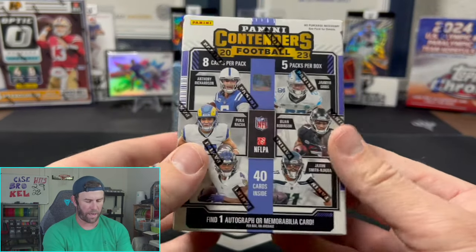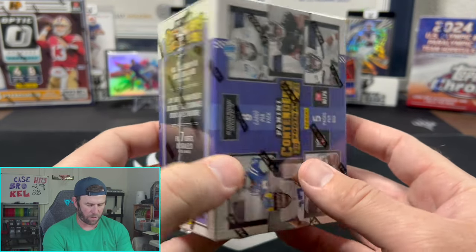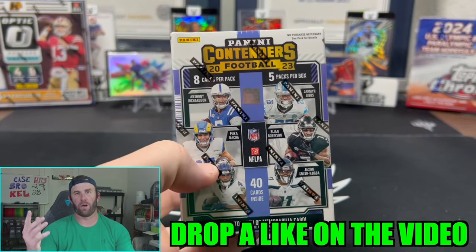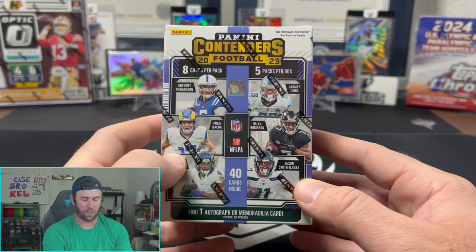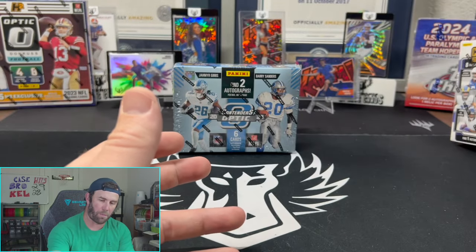We have a Contenders hobby blaster giveaway going on right now. If you want to win this, all you have to do is like and subscribe, go back to the video where it is — the giveaway video, the Rookies and Stars hobby box with me and Kelsey — and drop a comment on there. As soon as Kelsey gets back and I'm here, we're going to be picking a winner, so only a couple of days left.